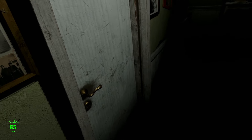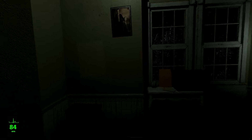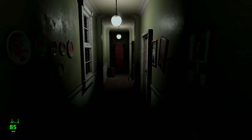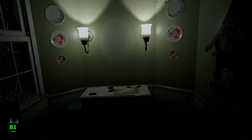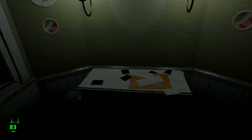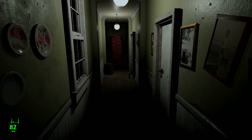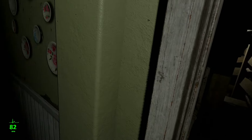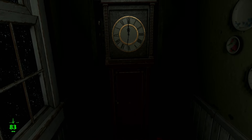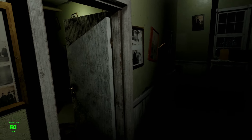I need to find a way out before Dad notices I'm here. Locked. Wasn't there a door here? Cuckoo clock. Should I be sprinting? Door's open now.